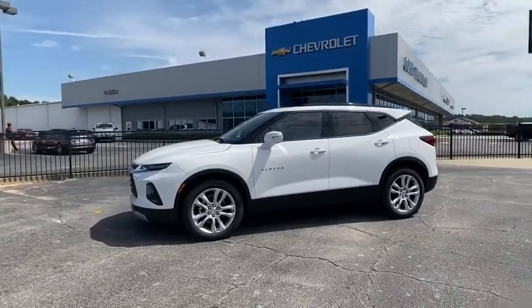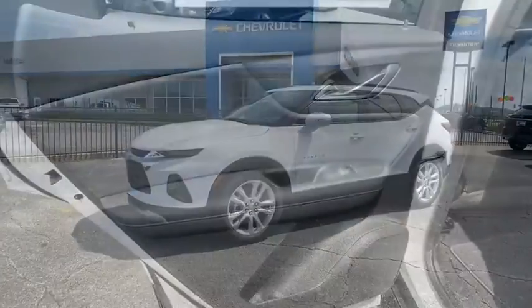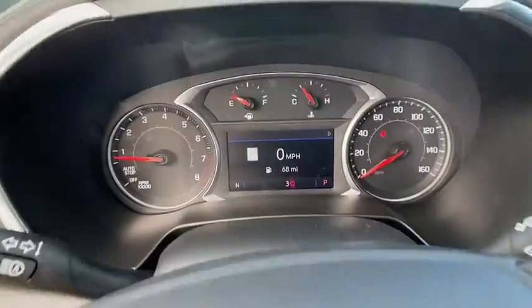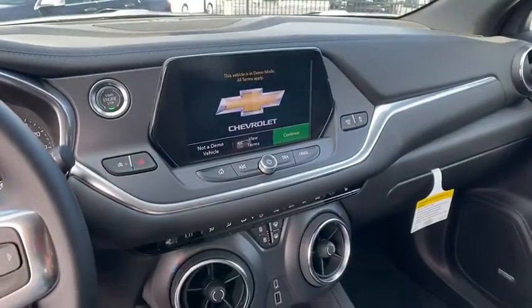Electronic stability control, power windows, rear window defroster, heated front driver and passenger seat, security system, trip computer, overhead console.